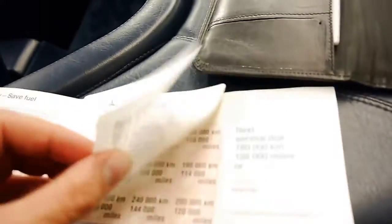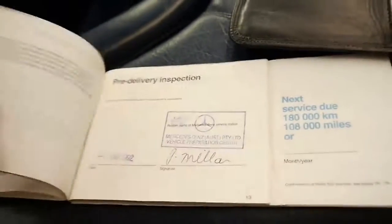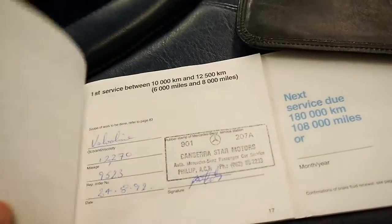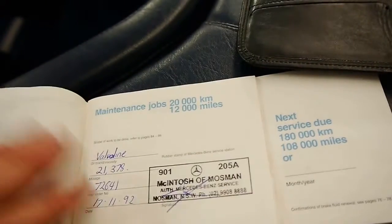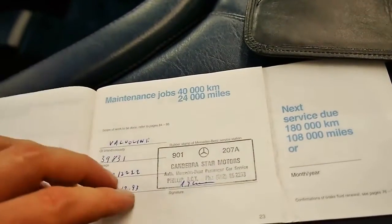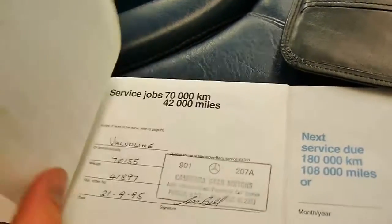The logbook on this car is incredible — just about every single service is done at Mercedes. It came from Canberra and all the books are in here. This is the original owner in Canberra. The car then came to the North Shore in Sydney, with services recorded at Canberra Star at $1,800, $12,000, $20,000 at McIntosh, back to Canberra Star at $30,000, $39,000, $50,000, $58,000, and so on.